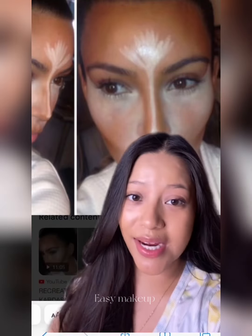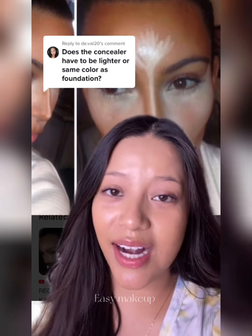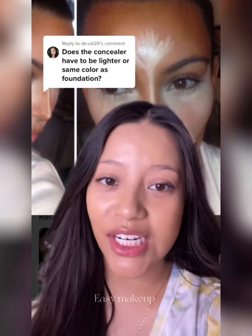Kim Kardashian widely popularized using white concealer, and I think that's what made everyone kind of confused. I always have people asking me: does concealer have to be lighter or the same color as your foundation and your skin tone? The short answer is both — you can do either one, but it just depends on what you want to achieve with your makeup.